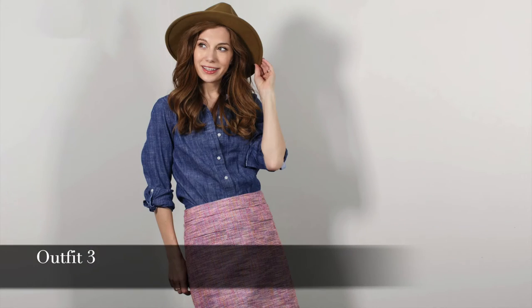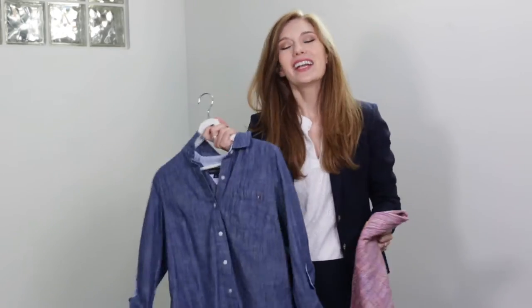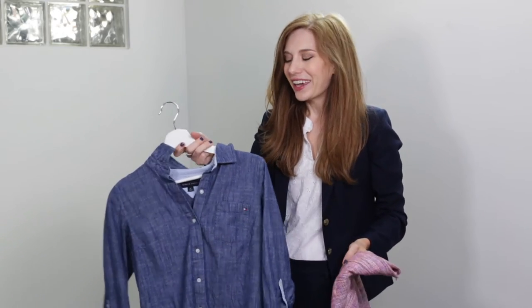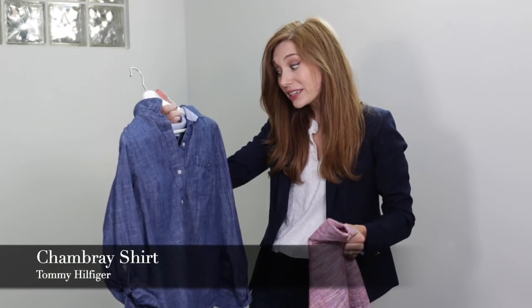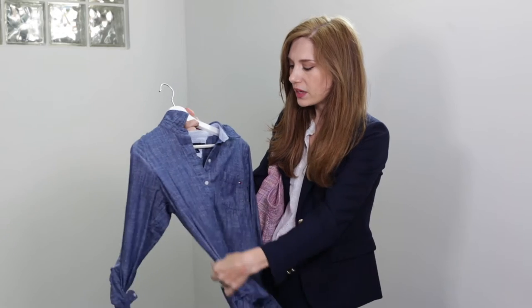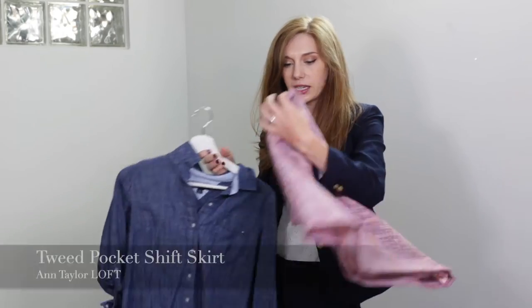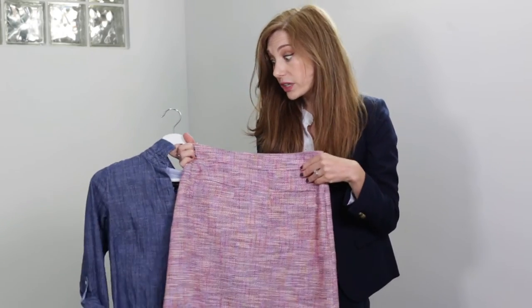So that is outfit two. For outfit three, we are going back to a chambray shirt — and yes, I know chambray and denim are not the same thing, but the spirit of denim is there, so we are kind of cheating with outfit three. We have this masculine button-down camp shirt with one pocket and some fun detailing on the cuffs and back. It's a medium dark wash and you can really see all the texture and weaving going on.